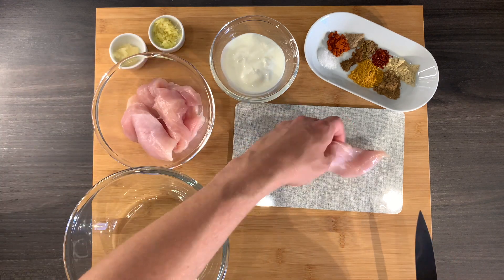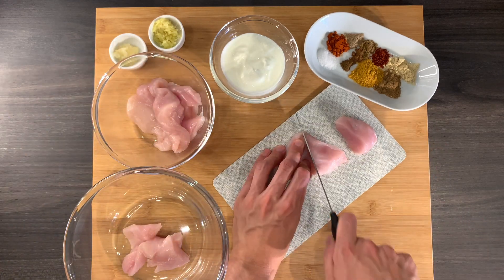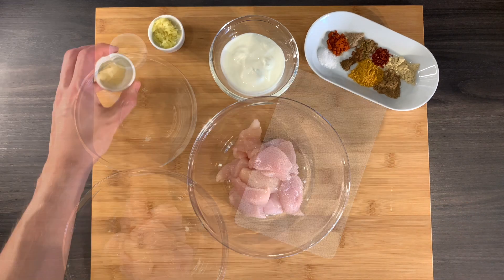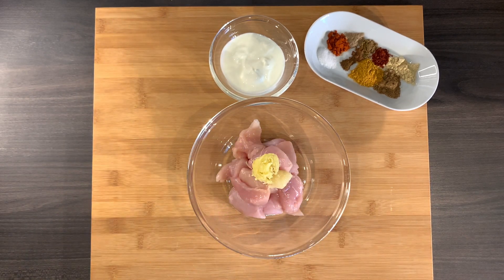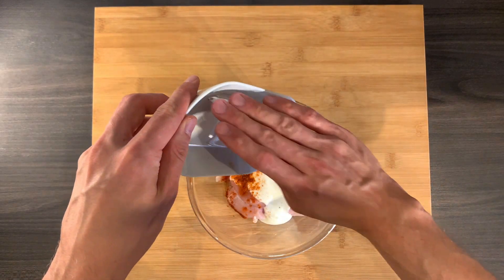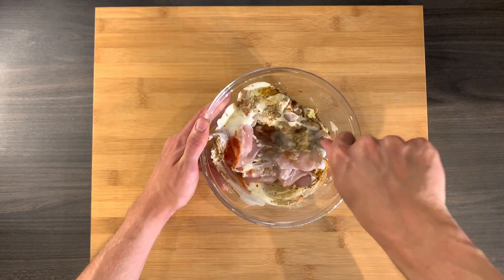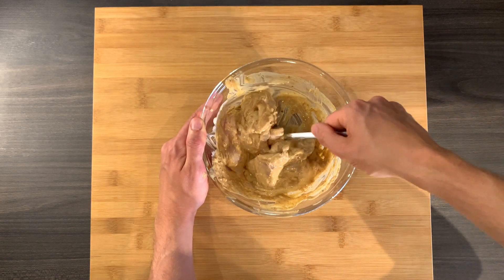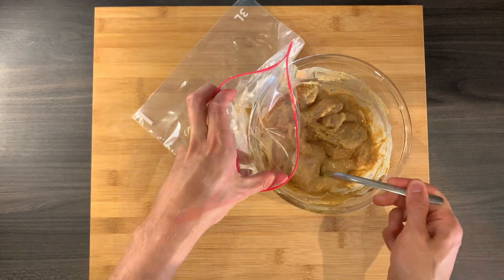First, cut the chicken into tikka pieces, then add the garlic, ginger, yogurt, and all our spices. Mix everything until the chicken is well marinated. Fill everything into a ziplock bag and store in the fridge overnight.